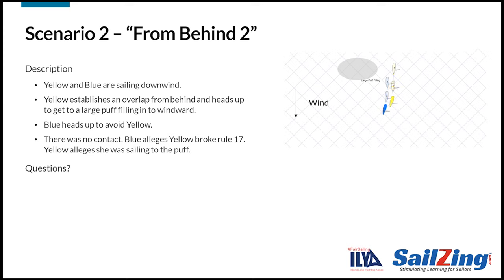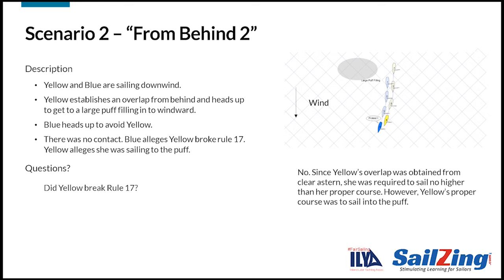Let's watch the next scenario. Yellow and blue are sailing downwind. Blue is initially ahead of yellow. Yellow establishes an overlap from behind and heads up to get to a large puff filling in to windward. Blue heads up to avoid yellow. There was no contact. Blue alleges yellow broke Rule 17; yellow alleges she was sailing to the puff. Did yellow break Rule 17? No — since yellow's overlap was obtained from clear astern, she was required to sail no higher than her proper course. However, yellow gets to the mark faster by sailing into the puff, so she's entitled to head up as the leeward boat. Blue may have wanted to turn down in the puff, but this isn't relevant. Only the leeward boat's proper course matters here.